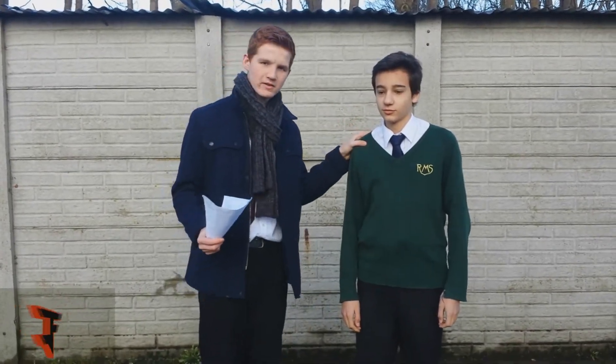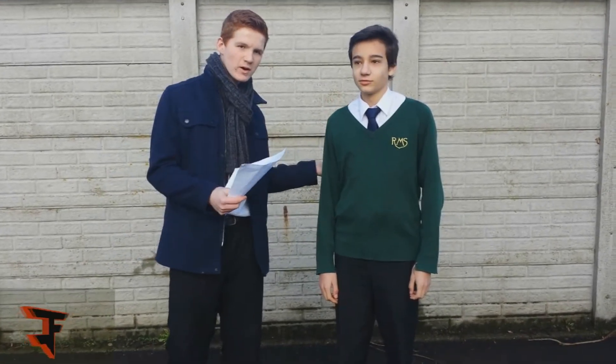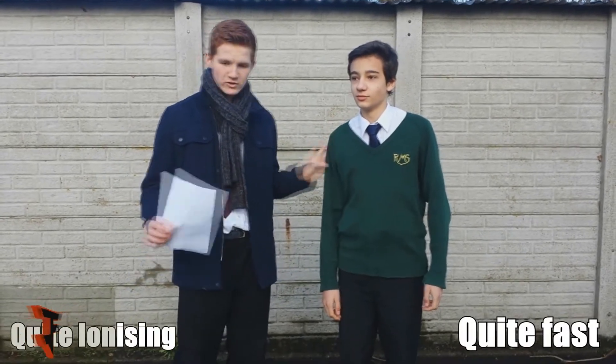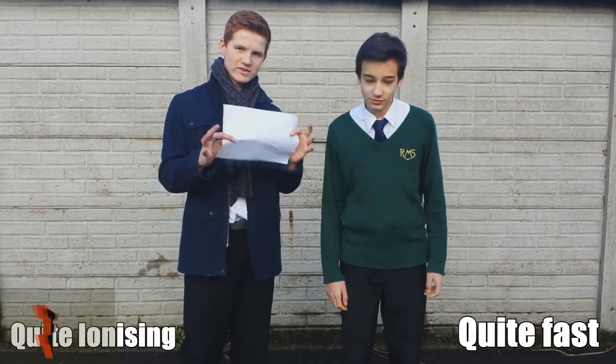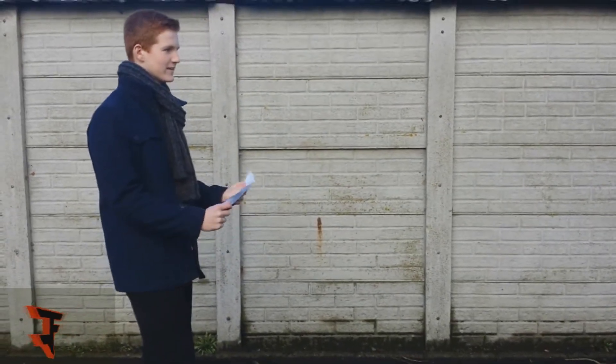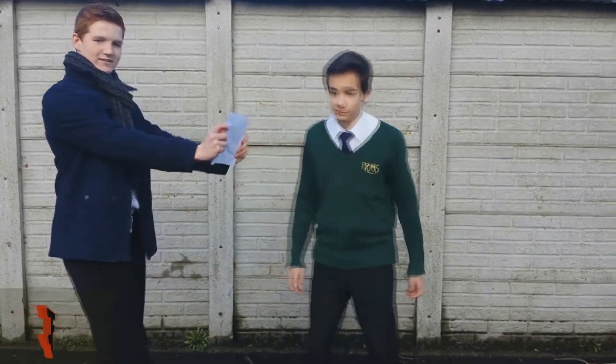Imagine Alex is now beta. Beta is an electron. Beta is quite fast and quite ionising and can be stopped by foil. This is where you're going to have to imagine that this is a piece of foil. Slightly faster, but still stopped.